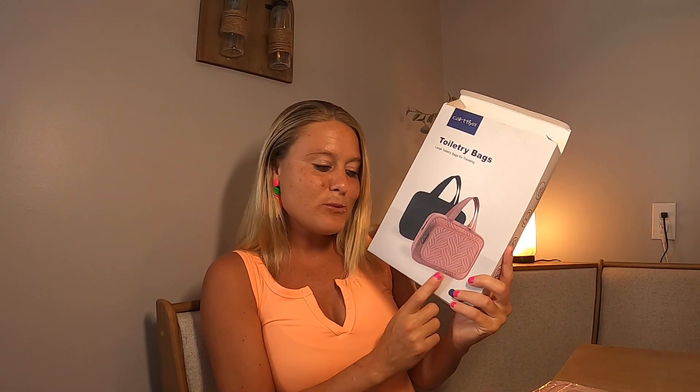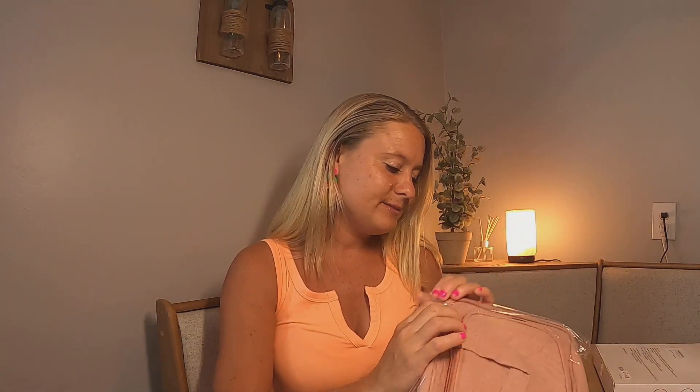It comes in two different colors — it has a black color and also this mauve-y pink color. This is the one I got right here, and this is what it looks like.